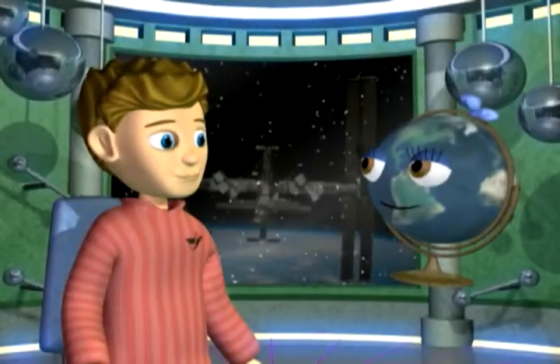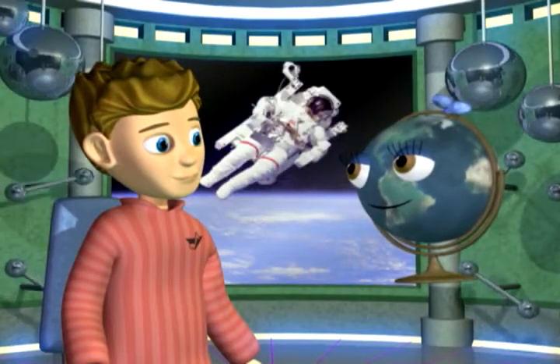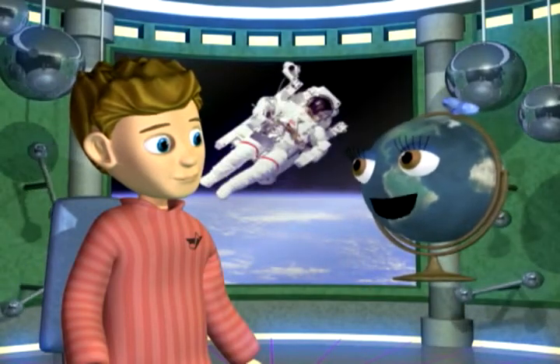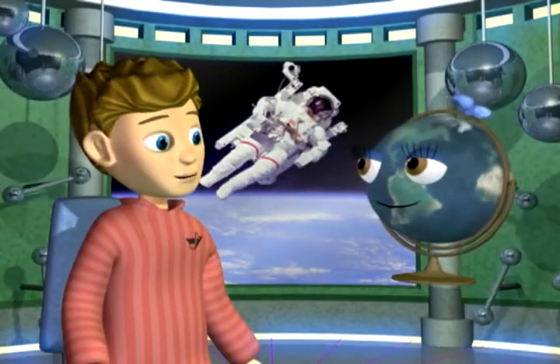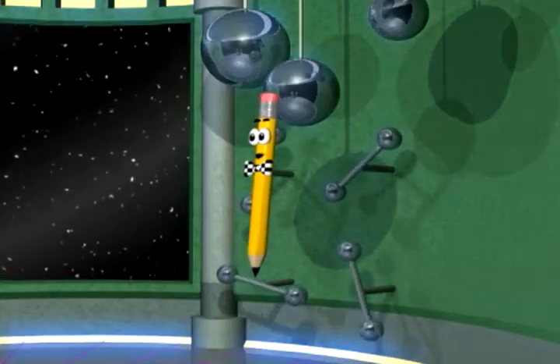But what if you were on the international space station or out on a spacewalk? Gravity wouldn't be so strong then — you could float around, almost weightless.